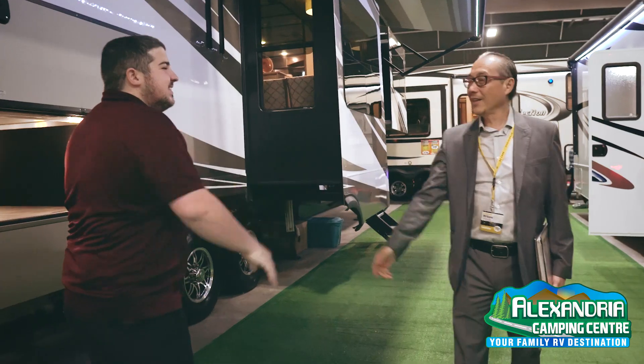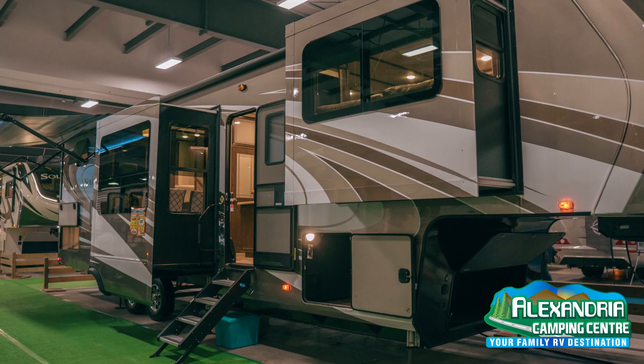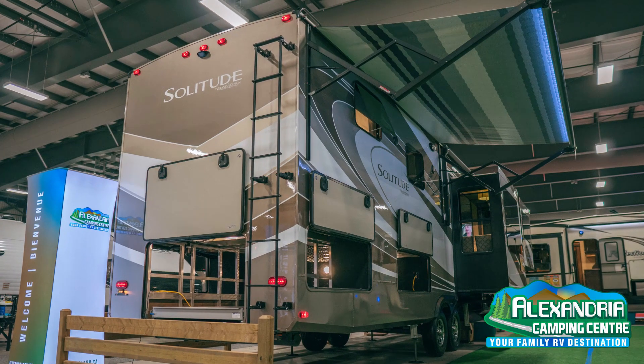Hi, I'm Jeff from Grand Design RV. New to the Solitude lineup this year is our new 380 FL.